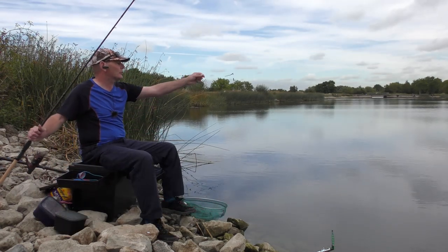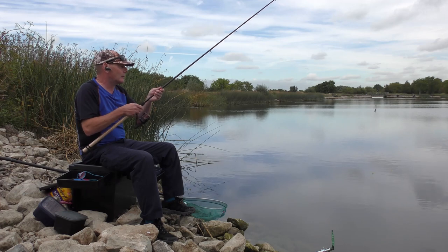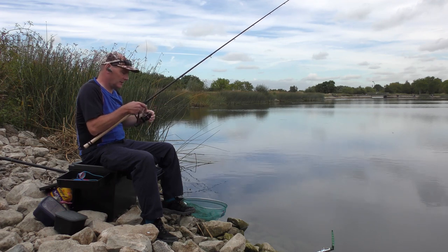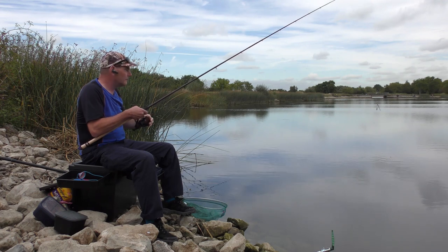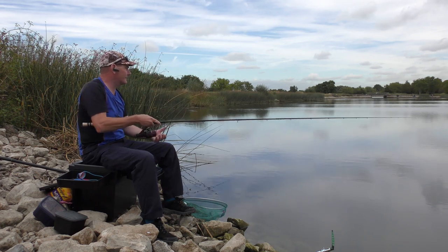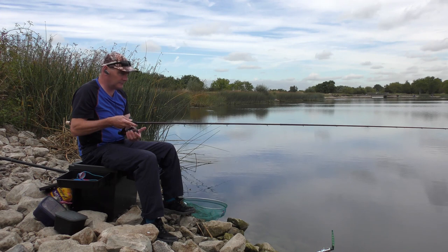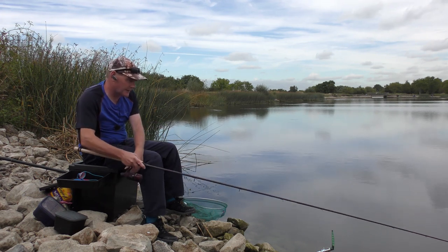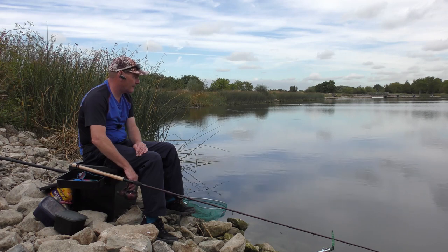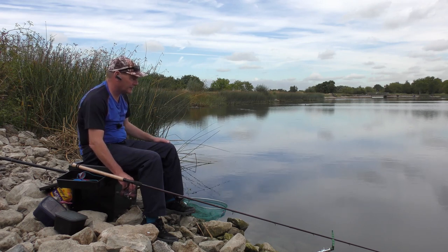I'm going to start on the quiver tip. I've dispensed with the feeder and put on a little three-swan link ledger because there's a bit of weed about. I've lightly pinched those on, so if a fish gets into any weed, those swan shots will slip off. I'm going to put this out just there, and make a start with this whilst I bait up the inside swim. I've already put some hemp and some casters out over there as well.